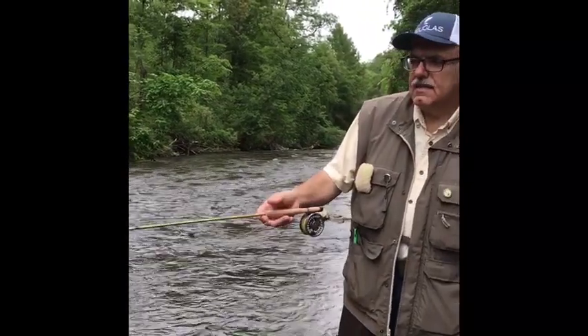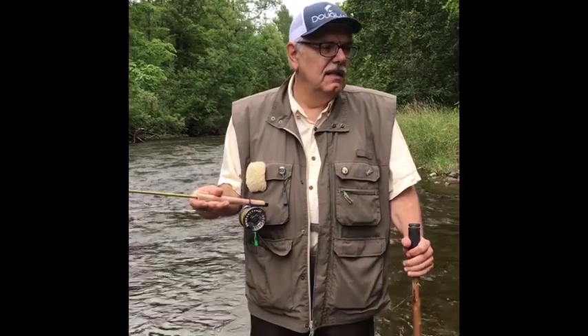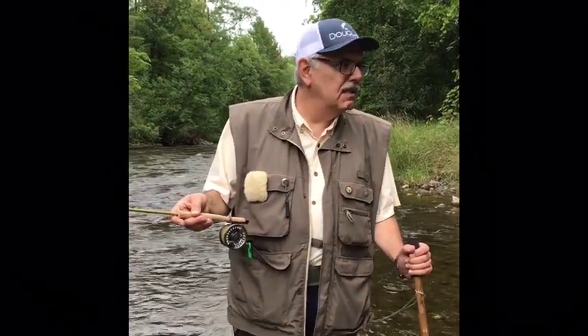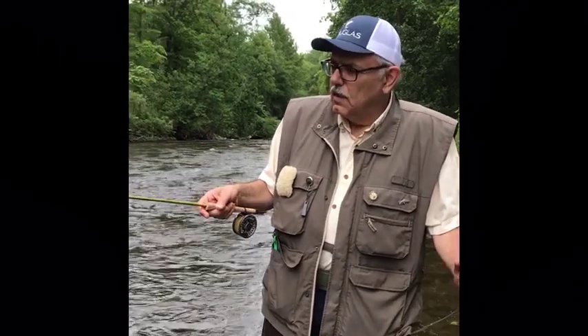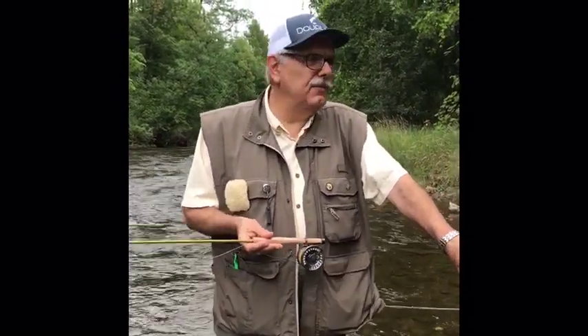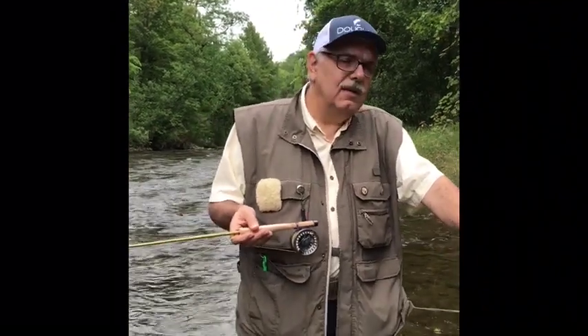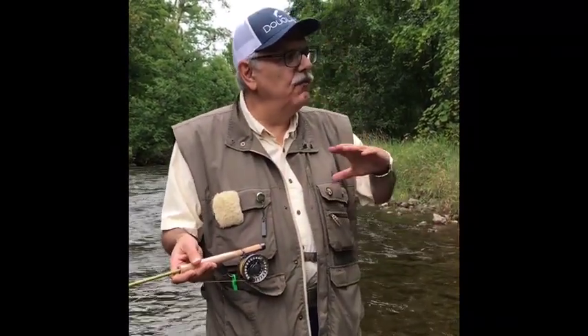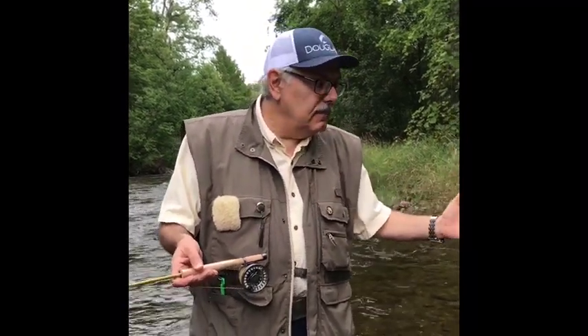So many rods today being touted as presentation rods are clubs — stiff, lifeless, and they have to be overlined. You take one of their four weights and you've got to put a five weight on it just to get it to bend. It's really important that when selecting a rod, and just as important when selecting a fly line, you find a proper fly line to match the rod's designated weight. It's nice when a company puts three weight on a rod and it's actually a three weight. But line companies start overcompensating and selling four weights that are actually five weights — the AFMA standards have been thrown out the window. There are so many different tapers available now; it's very confusing.